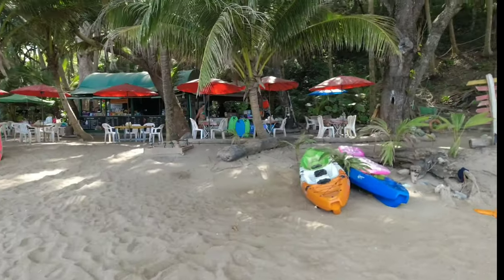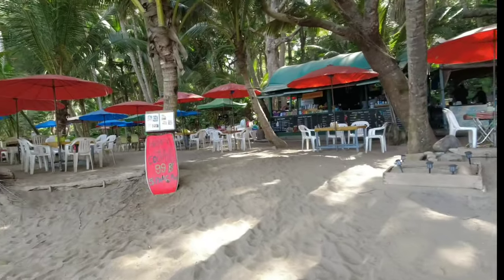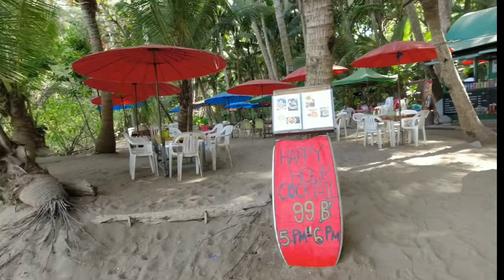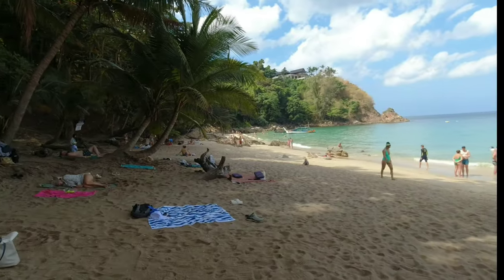This is the other restaurant located right on Banana Beach. Happy hour cocktails are 99 baht — not bad, that's like $3.